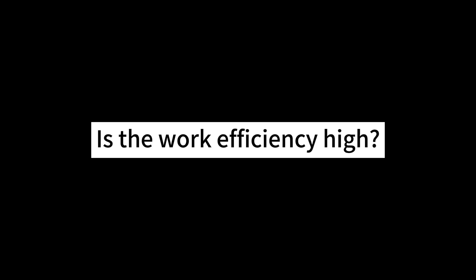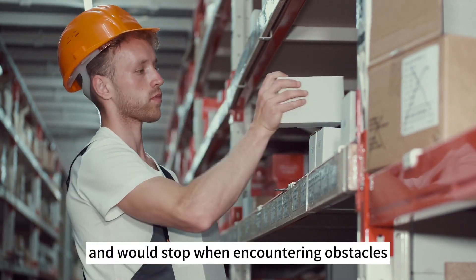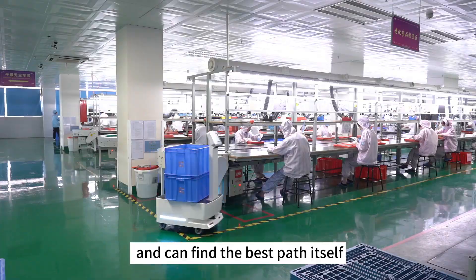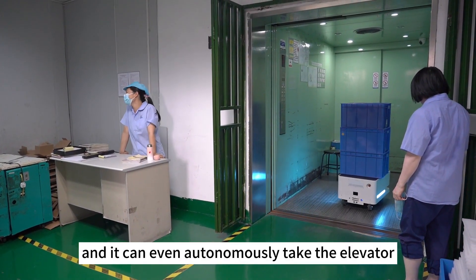Is the work efficiency high? Before, manual delivery followed a fixed route and would stop when encountering obstacles. This robot is different — it has autonomous obstacle avoidance and can find the best path itself. Moreover, its handling capability is excellent, and it can even autonomously take the elevator.